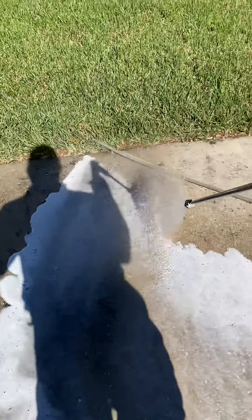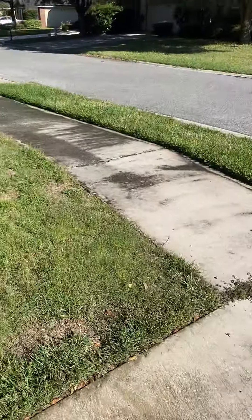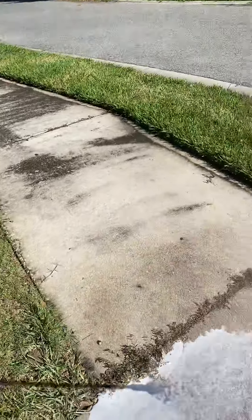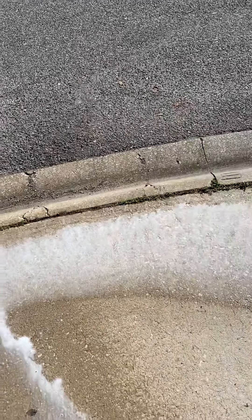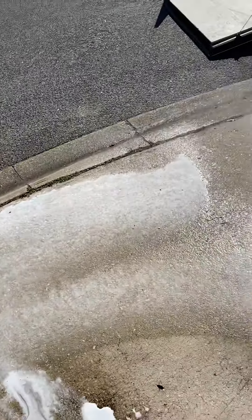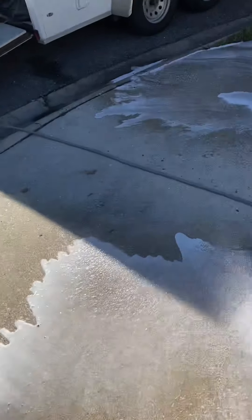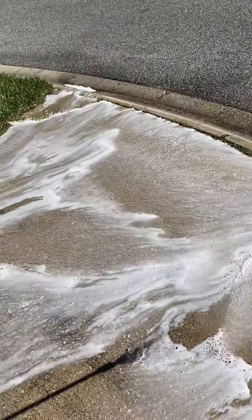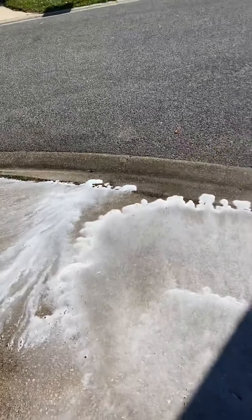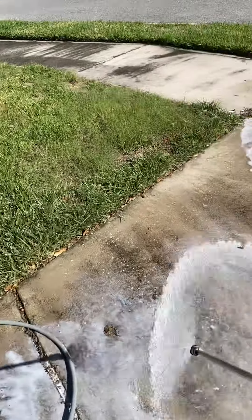It's very important to keep your driveway and sidewalk clean. You want to put yourself in a position to stay on top of it as a preventative measure, meaning you don't wait until it gets dirty. You can get it done before it gets too dirty.